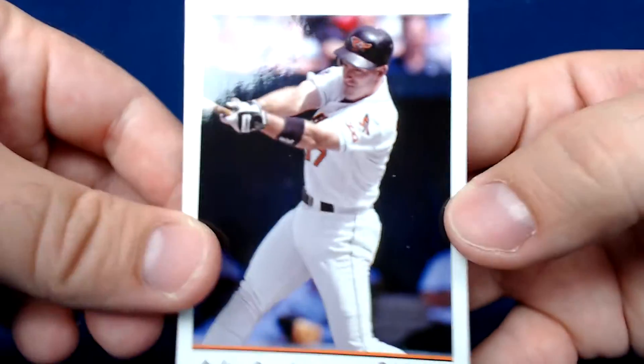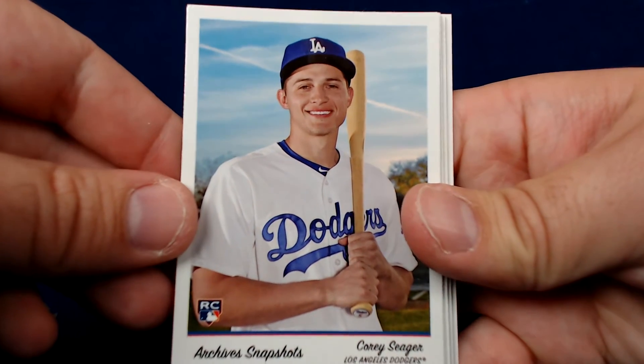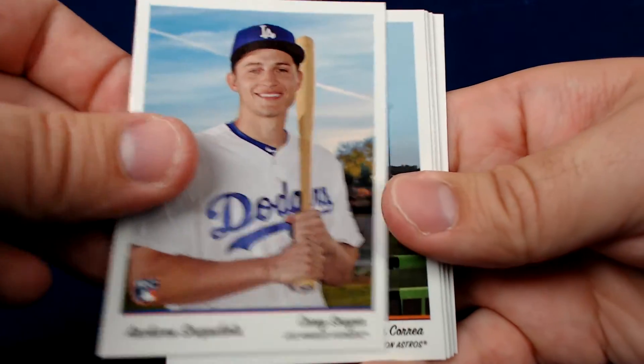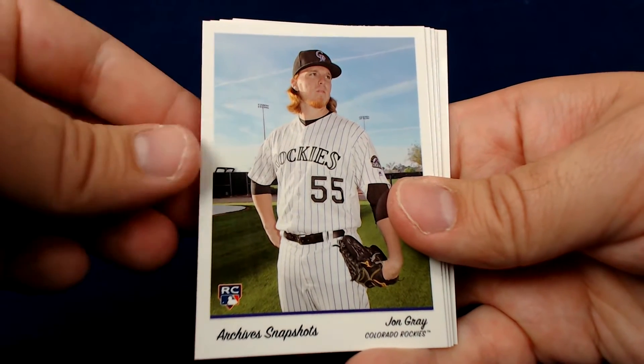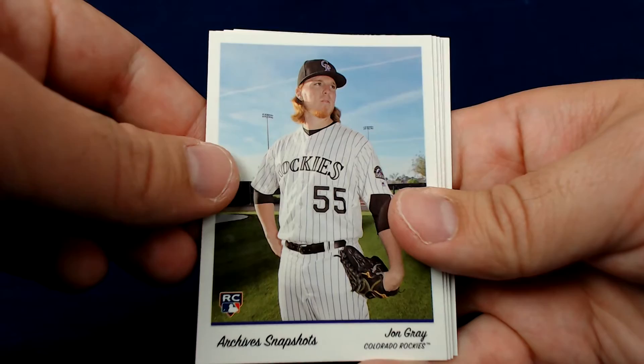Shout out to the camera for finally focusing — you'd think it'd be better here in the daytime break. Cory Seager rookie, obviously very nice. We had Carlos Correa, nice second year card. John Gray — he's a Colorado pitcher so he doesn't get a lot of attention, but he's pitching well.